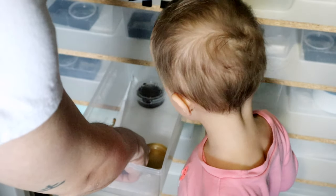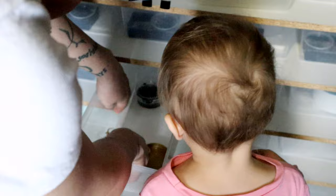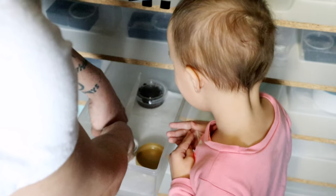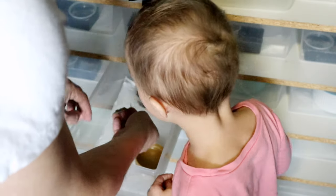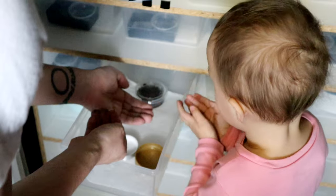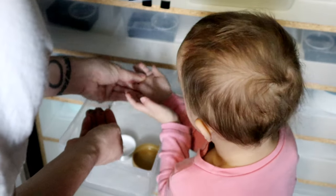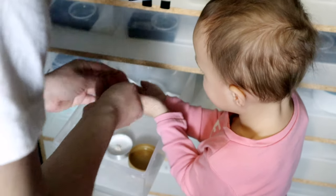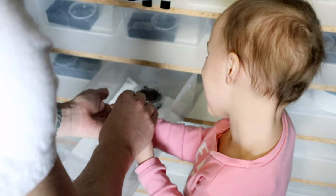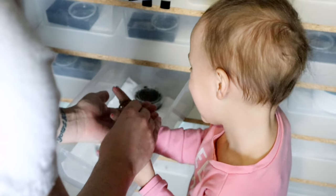It's a very little one. It came out of the egg. Put your hand here, put your hand inside like this, and stay still. You can't move. Careful. Isn't that cute? Isn't that so cute?